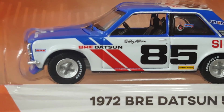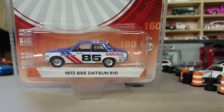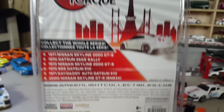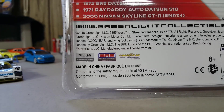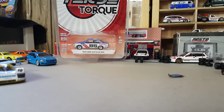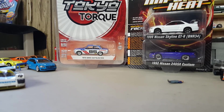This thing is so tiny. I also wanted to show you some customs. Man, that thing is nice. Really nice. Those are cool too, I'm not going to lie. Those are cool.